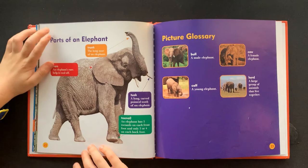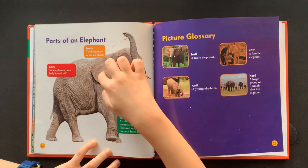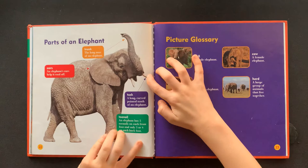Parts of an elephant. Trunk: the long nose of an elephant. Ears: an elephant's ears help it cool off.